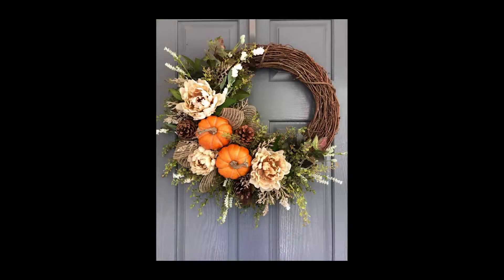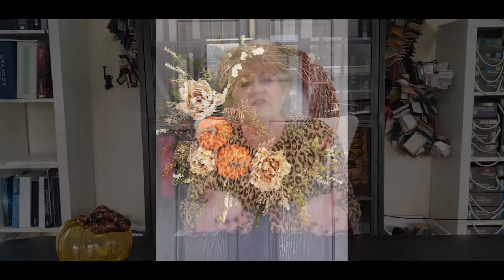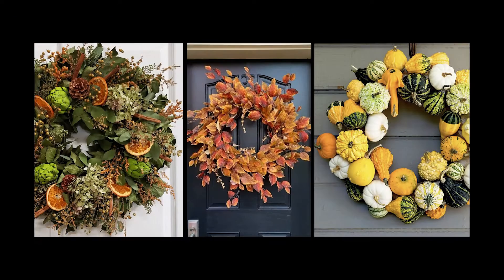It can be the real organic kind that are just grapevines and really simple and more rustic. Or you can do ones that are decorated with leaves and gourds and ribbon and all those kinds of things. You can use them on your door, and you can also use them on your mantle along with other things.